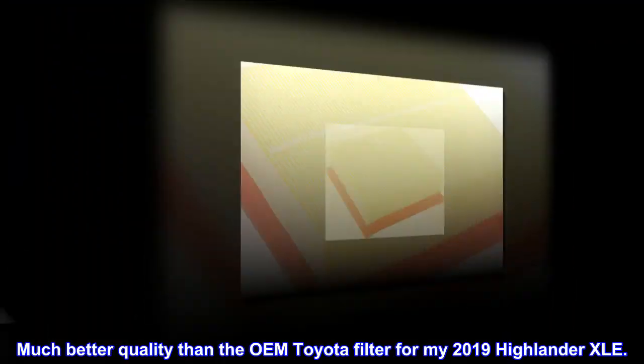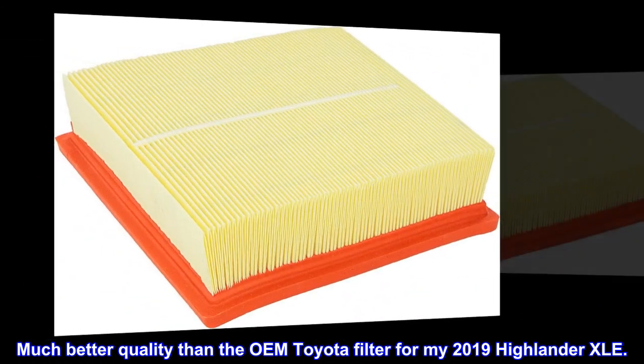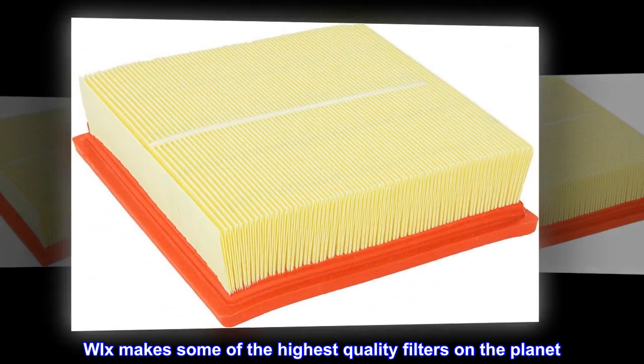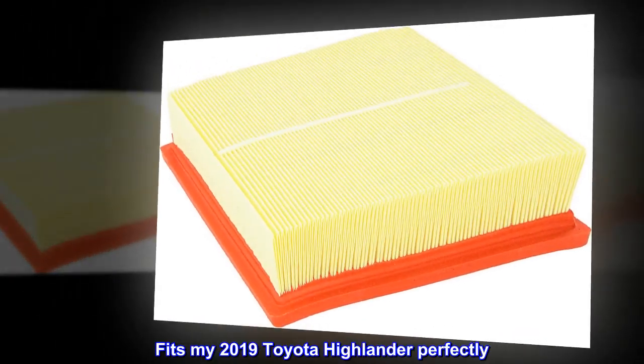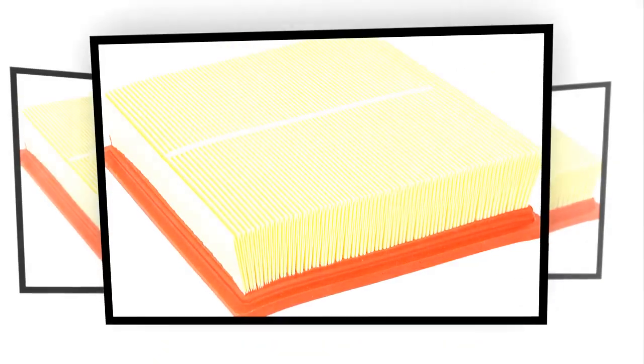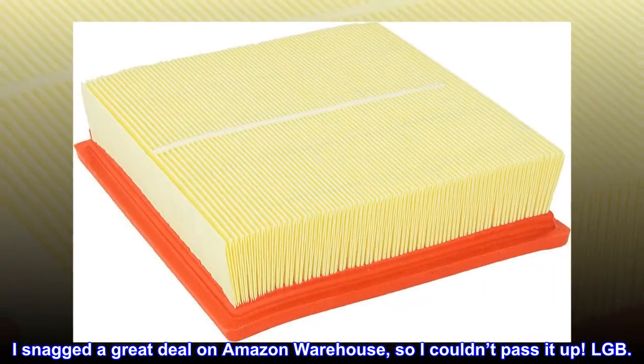Much better quality than the OEM Toyota filter for my 2019 Highlander XLE. Wix makes some of the highest quality filters on the planet. Fits my 2019 Toyota Highlander perfectly. I snagged a great deal on Amazon Warehouse, so I couldn't pass it up.